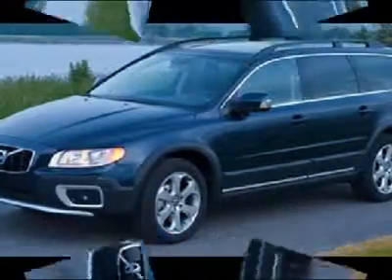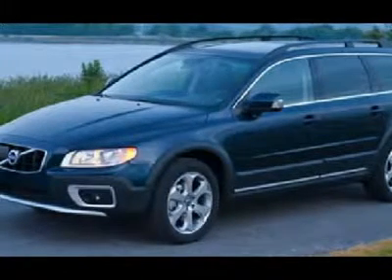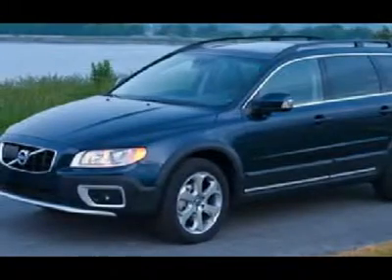includes the premium package, convenience package, climate package and child seats, blind spot information system, metallic paint, 17-inch sargis alloy wheels and all-wheel drive.